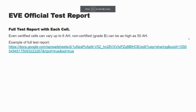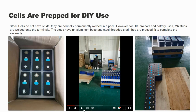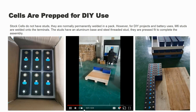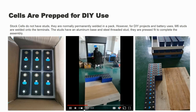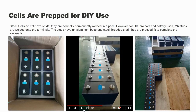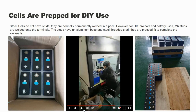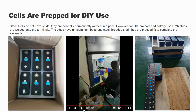The official EVE test report gives you the full information so that you know what you're getting is actual certified Grade A cells. When we receive the cells, they look like this — notice there are no terminals on them, because normally these are assembled in a pack and they're welded. That's not very DIY friendly, so we go in and install studs for you. The stud is an aluminum base with a stainless steel post, press-fitted into place. This makes sure the aluminum base can be welded onto the aluminum terminal, making it easier for DIY projects. You'll see it being fiber laser welded onto the terminal, one at a time.